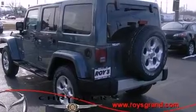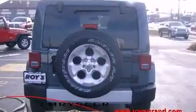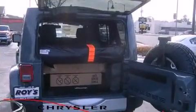Top features include power windows, variably intermittent wipers, an automatic dimming rear-view mirror, fully automatic headlights, power door mirrors and heated door mirrors, and remote keyless entry.